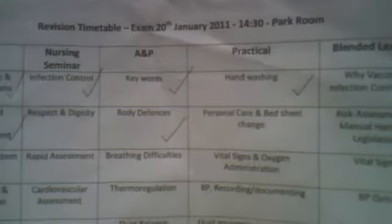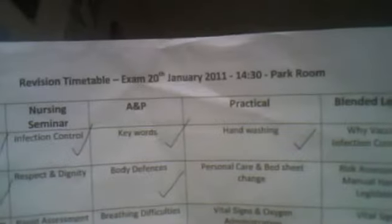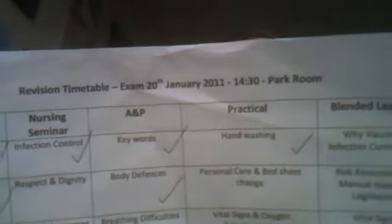You can see the dates down the side, so I started on the 28th of December and then I finished two days before my exam with just an overview of everything. It has all my lectures, my anatomy, my practicals, my homeworks, and my mandatories on there, and you can see all the different subjects like the different systems, nutrition, fluid balance, BP, TPR, all my vital signs.